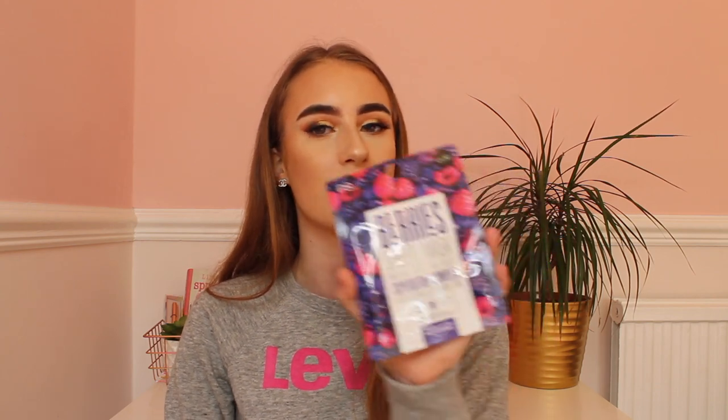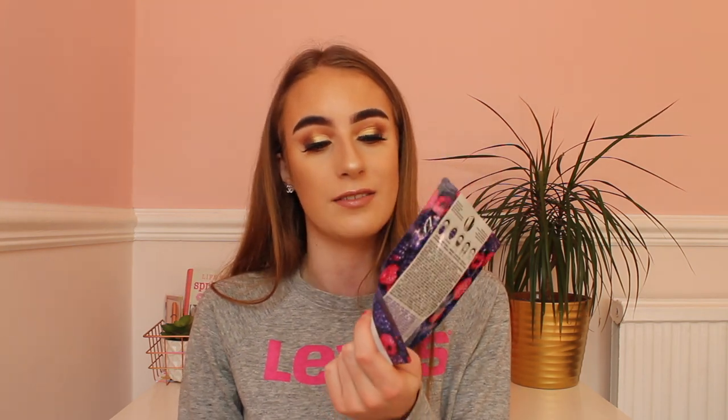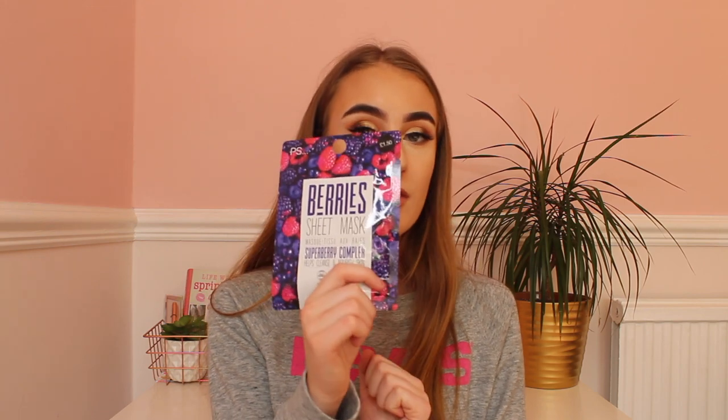The next thing from Primark is a berries sheet mask for £1.50. I don't think I've ever tried any of the Primark face masks before, but I saw this and thought the packaging was really cute. It's meant to help cleanse and nourish your skin, which I could do with. It's also cruelty free, which is really good — save the animals!